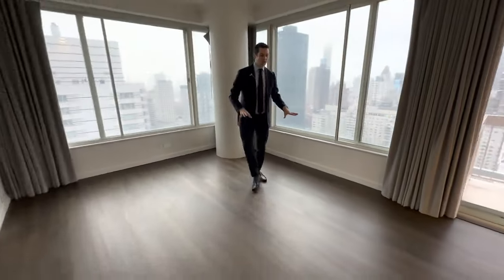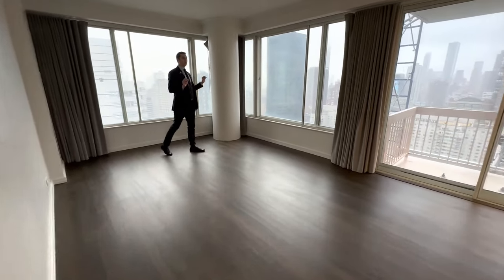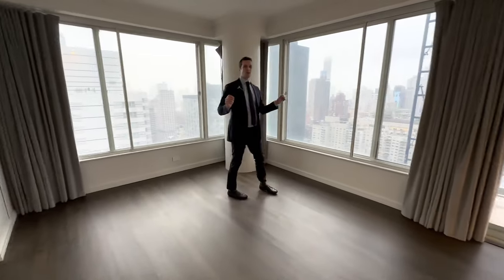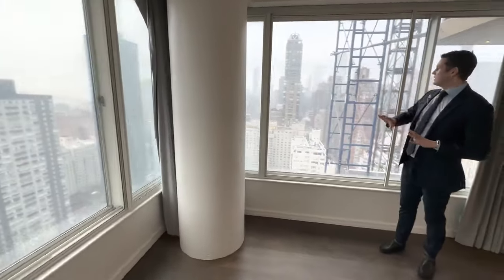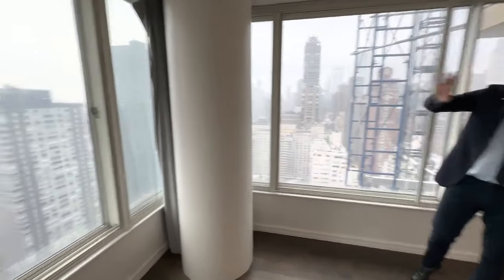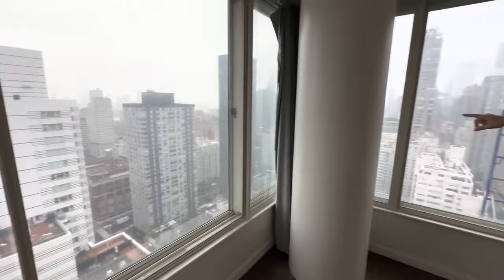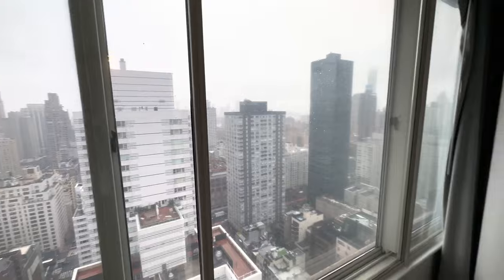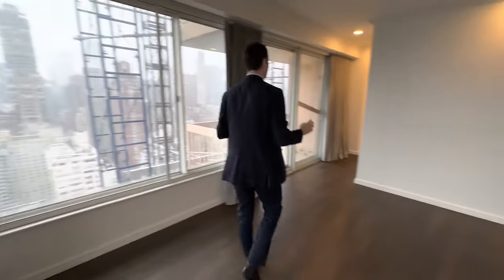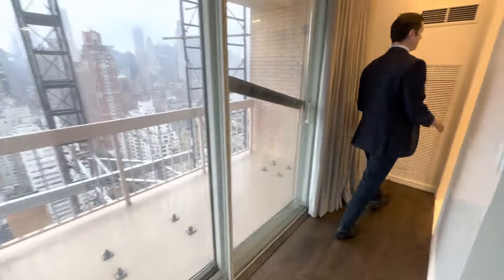So nice — real oak wood floors. And the city windows in here, you can't hear a thing. It is pin-drop quiet in the master bedroom and you get these southern views. You're also facing east — you can see the Queensborough Bridge in the distance — and you just have that nice, quiet morning sunshine coming in through the master bedroom.